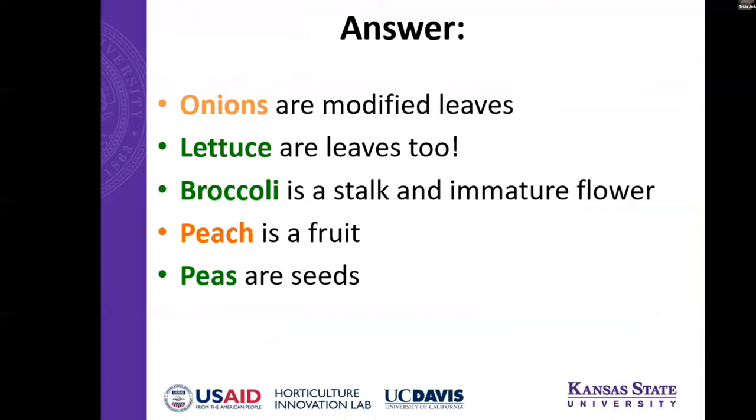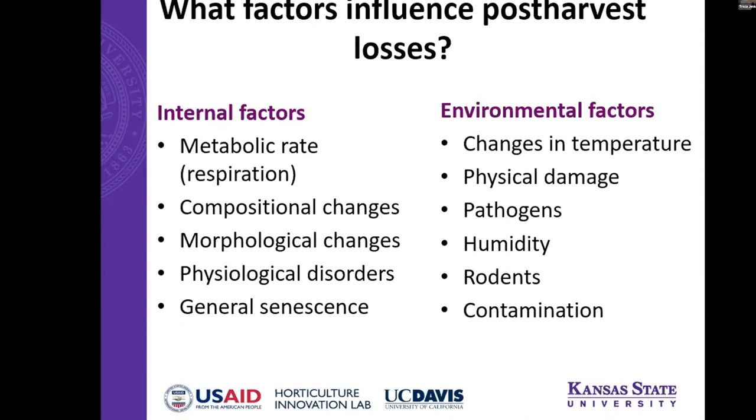Some of the plant parts are pretty obvious. Onions are usually the ones that trick people — onions are actually modified leaves. Lettuce is of course leaves as well. Broccoli is the stalk and the immature flower of the plant. Peaches are the fruit, and peas are the seeds. So just knowing what you're dealing with first can help you understand how to treat the product.